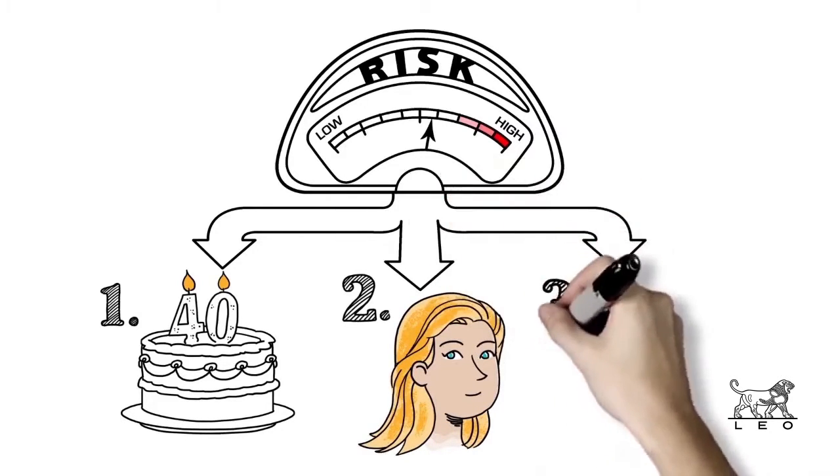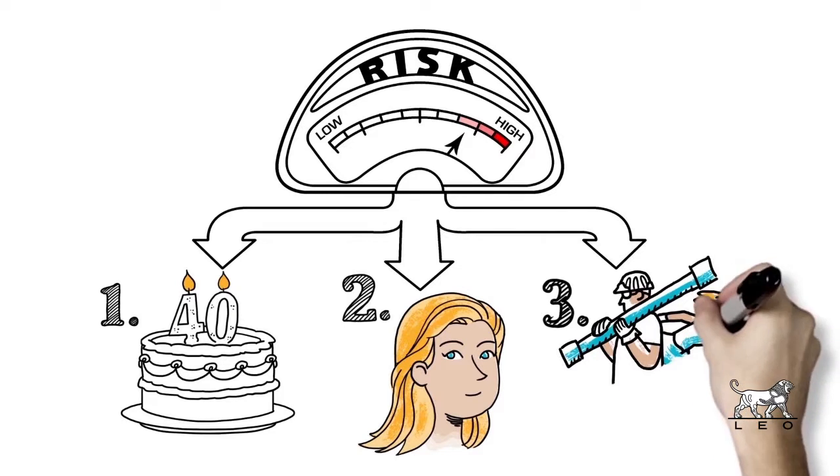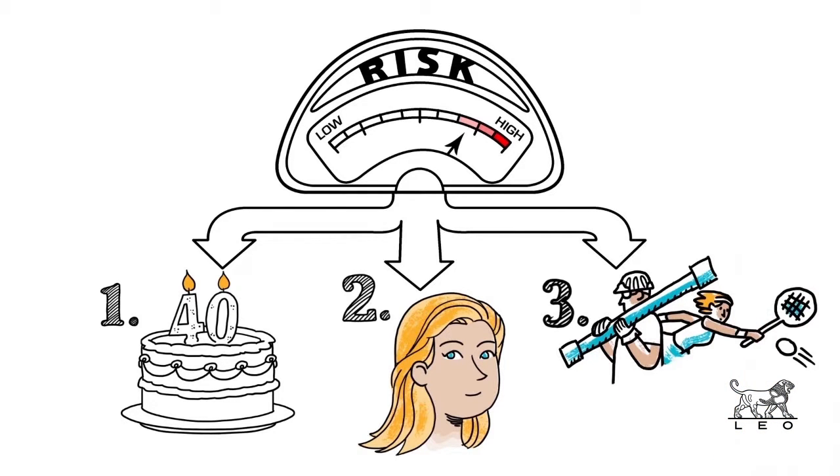And third, consider your patient's lifestyle. In addition to sun worshippers, many have put themselves at risk just by working outdoors or by leading active lives out in the sun. Patients with a previous history of AK or skin cancer may also be at higher risk.